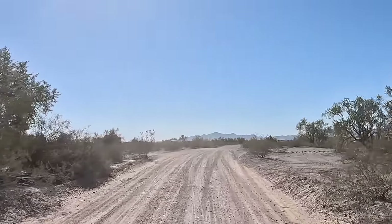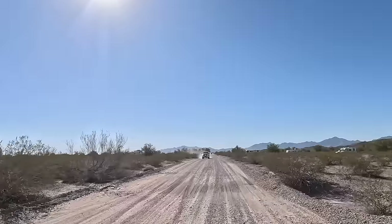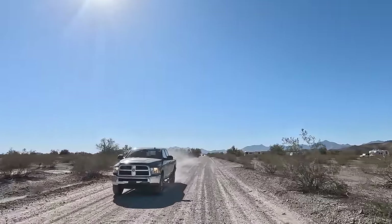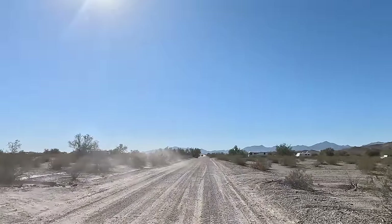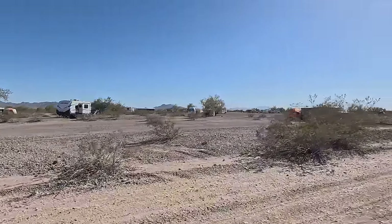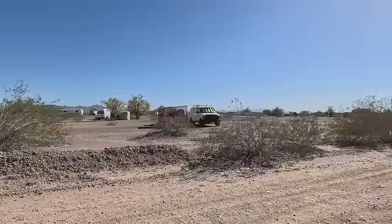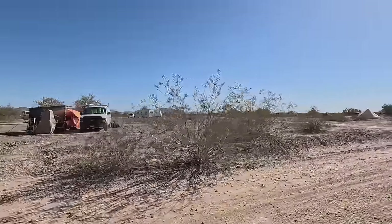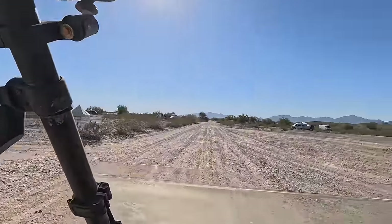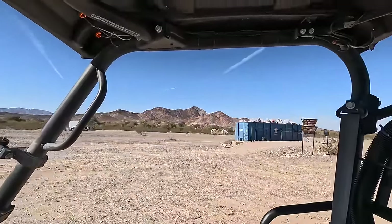Now here we'll be switching from La Posa West over to Tyson Wash LTVA, then we'll cut over to La Posa South to check them too. If you're tent camping, you have to stay within about 500 feet of the restroom. There's a dumpster — look how full they are.